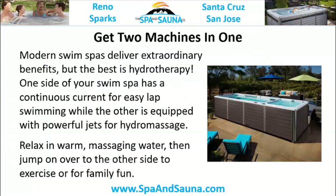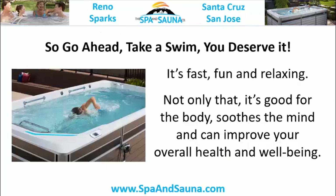With indoor use, you have access to swimming and aquatic fun regardless of the weather. Get two machines in one — modern swim spas deliver extraordinary benefits. One side has a continuous current for easy lap swimming, while the other is equipped with powerful jets for hydro massage.